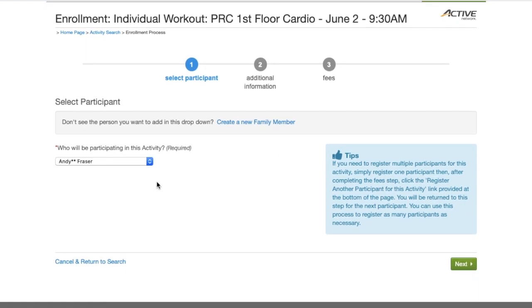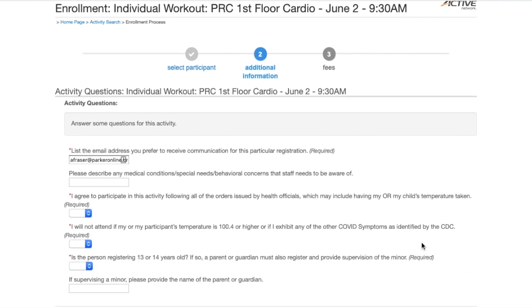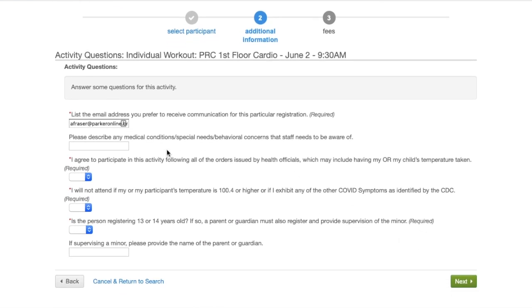From there you'll select the customer in the household and hit next. Then you will have a series of custom questions to answer — first will be entering your correct email address, then if you've had any medical or behavioral concerns that we should be aware of.